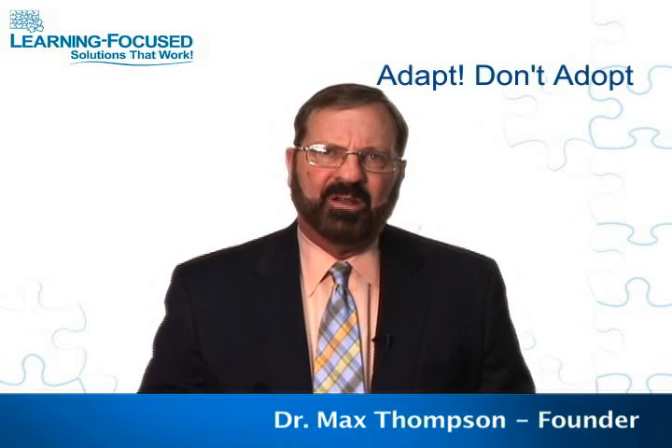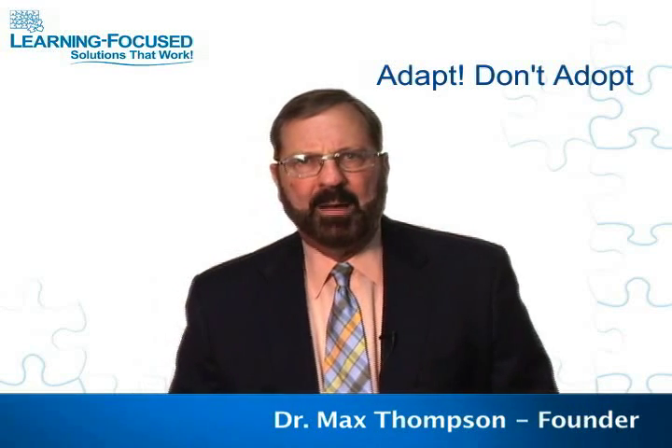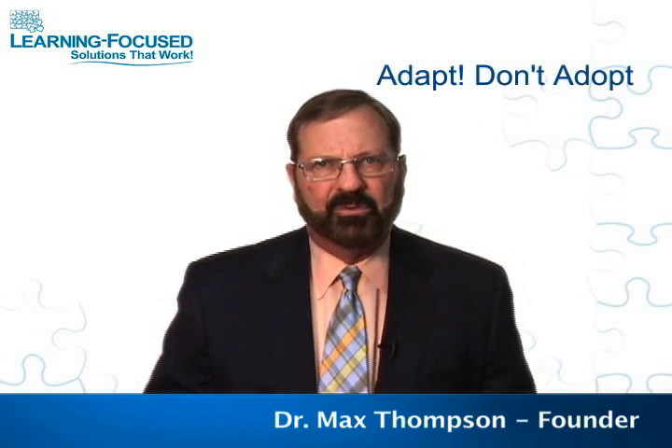What we've seen is that in a lot of schools, without that framework, everybody is doing their own thing. There might be five or six different instructional models going on at the same time. There might be curriculum out of a textbook, curriculum out of the state guidelines, and some people are not using a curriculum at all.